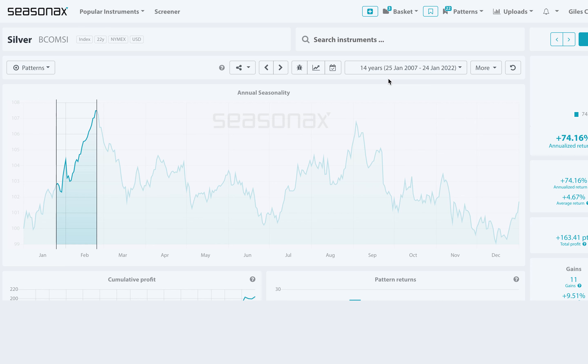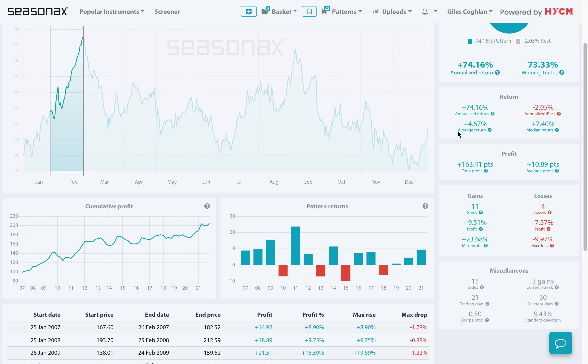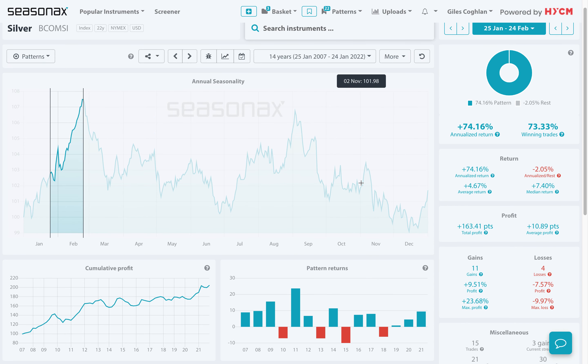The seasonal pattern for February is also very strong for silver, with an average return of 0.67%. So will silver follow its seasonal pattern if the Fed are more dovish than the market was expecting?